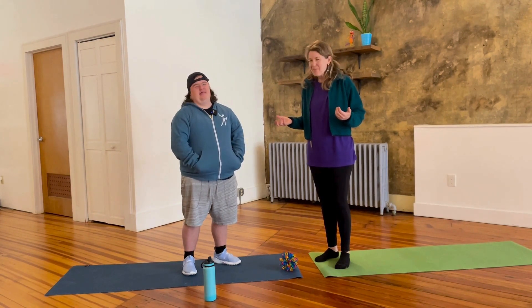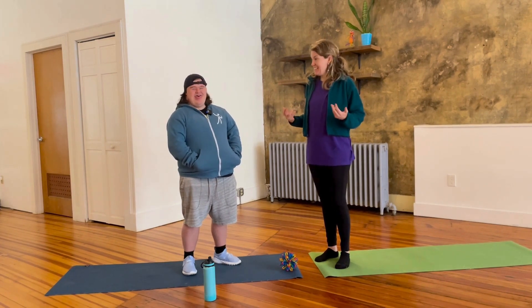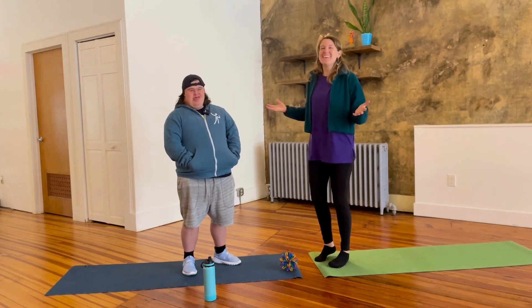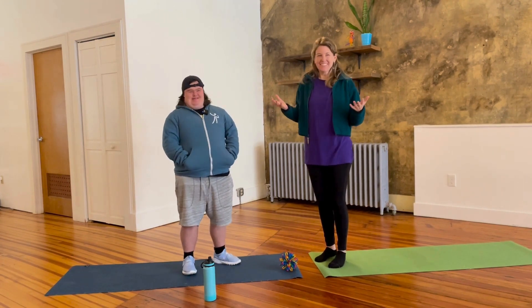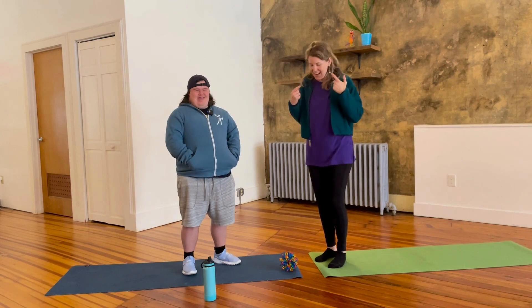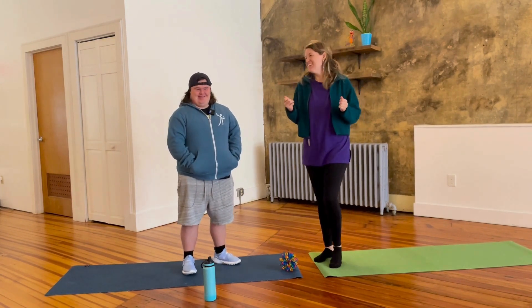Happy! When you're happy, what does your body look like? Colton has a big smile. I'm standing up nice and tall, I'm a little bit bouncy, and I have a big smile. When you're walking around, maybe you have a little pop in your step.